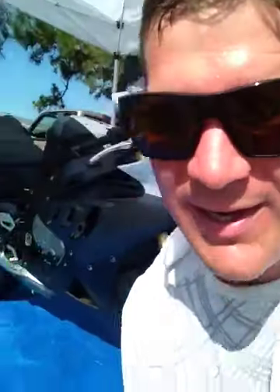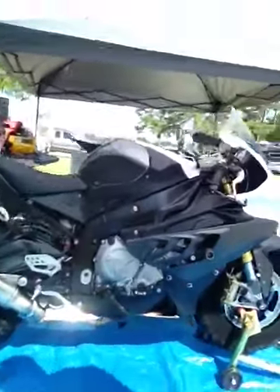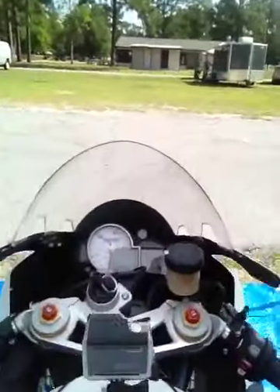Smooth! Downshifting with that awesome performance clutch in there. We're going to have no problems downshifting and keeping traction with the rear wheel and not upsetting ourselves.